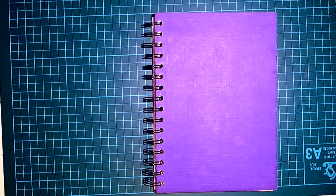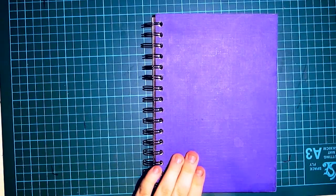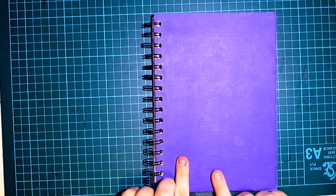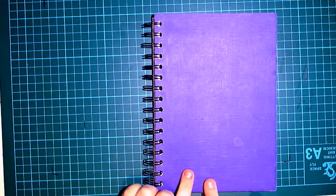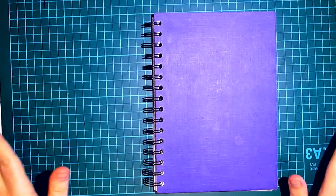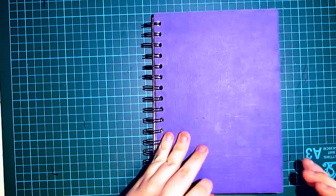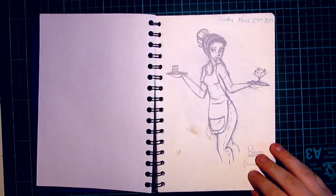Hi guys, so it's time for another sketchbook update. It is May 1st. I'm going to start from the beginning of the sketchbook. In my second sketchbook update I did actually show the first few pages of this one, but since I completed the sketchbook I just want to show it all — I think it will be a nice thing to do, just showing all of the sketchbook instead of just a little bit.